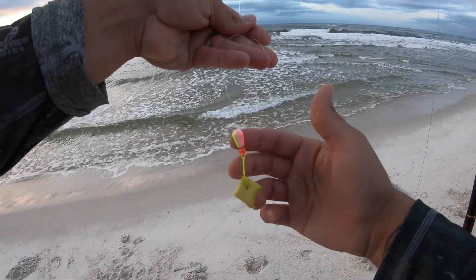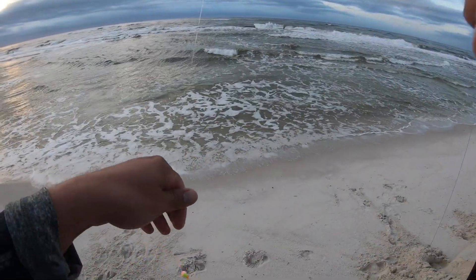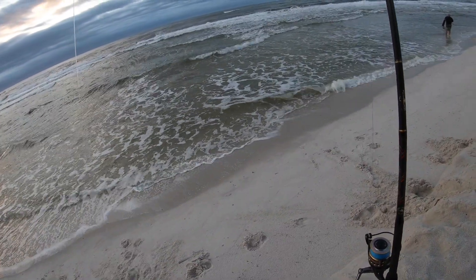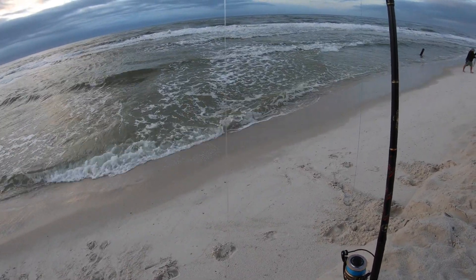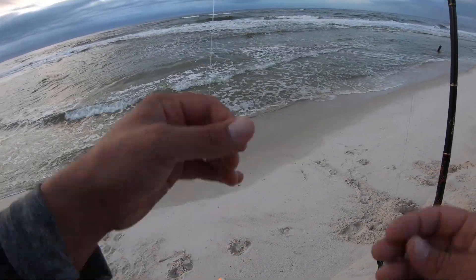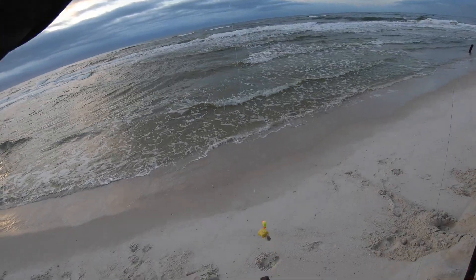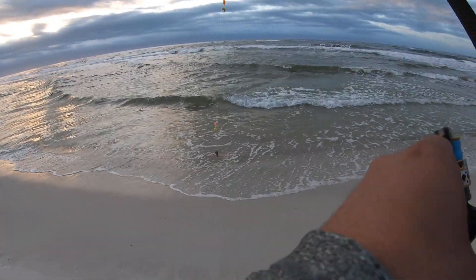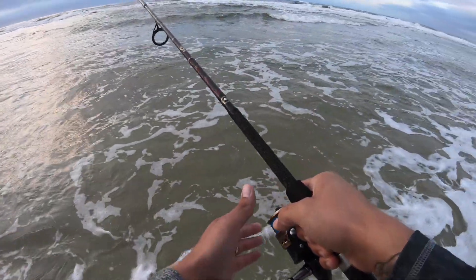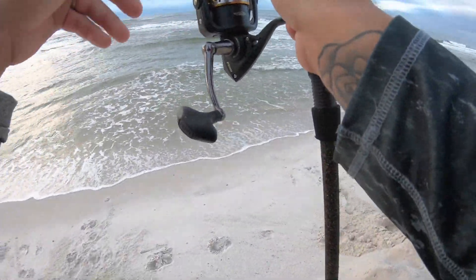These are Salty's pompano rigs — double drop. I'll drop a link to his Facebook page so y'all can check out his rigs and buy some from him there. He does have a YouTube channel also, I'll put a link to it. I'm going to go ahead and use the yellow fish gum, and I caught some sand fleas, so I'll put a sand flea on there with it — see if that won't entice some pompano. We got our YouTube fishing tournament next weekend, so kind of scouting pompano this weekend trying to figure out where we might need to go fish. Hopefully we can find some in this spot today.